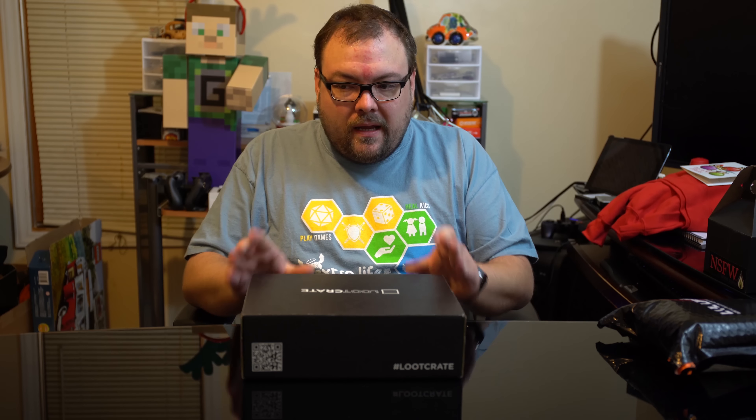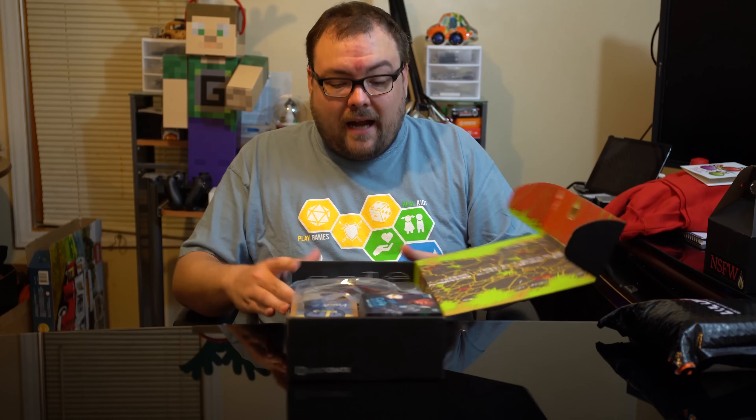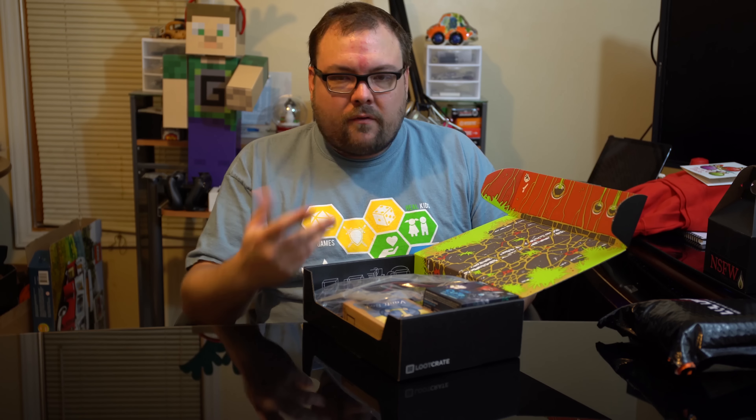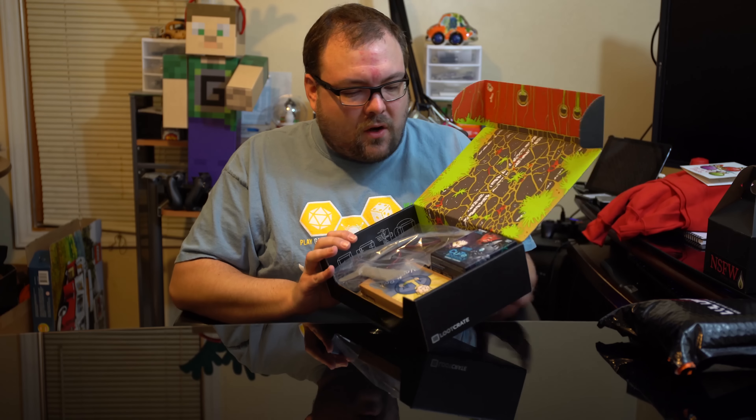I'm going to open up the Loot Crate here as we always do. I know there's a Fallout item in here but that's all I know. I don't know how well things are being displayed - I don't have a good monitor for my new camera yet - so hopefully this is all good and you guys can see everything.